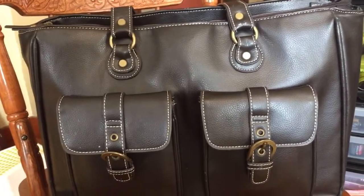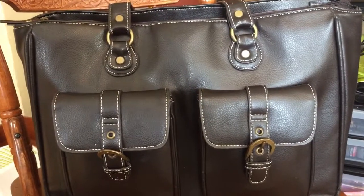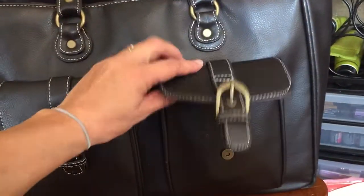I found this lovely little bag at a thrift store — super inexpensive but perfectly set up, and I'm sure you can find something similar.